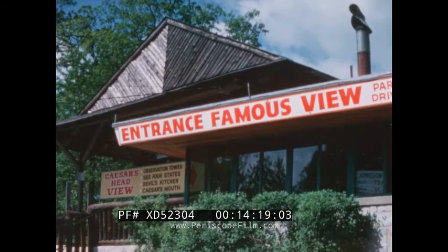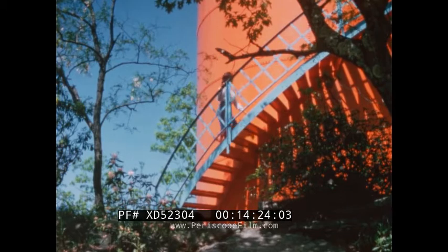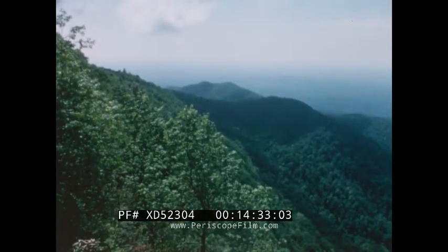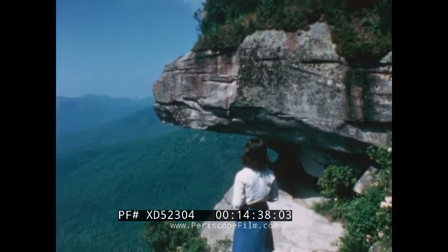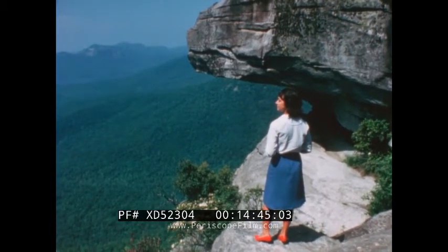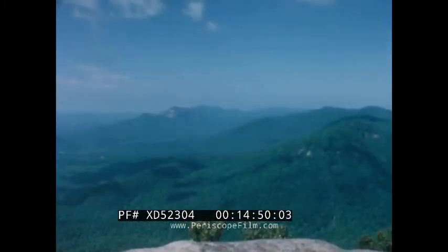The sign is plain enough: 'Entrance — Famous View.' The place is Caesar's Head in the northern part of the state, not far from the border of Tennessee. Mounting the observation tower, you look out on the high country — elevation over 3,000 feet — a small section of Appalachia. In recent years, Appalachia and poverty have become somewhat synonymous, but this bountiful land is far from poor. As far as the eye can see, this is indeed America the beautiful.